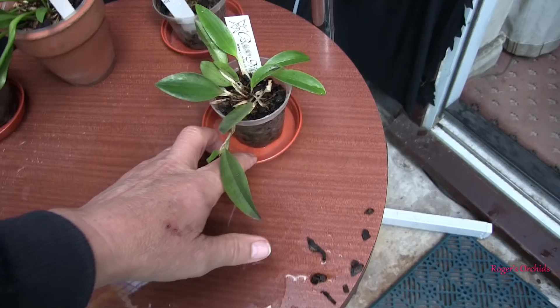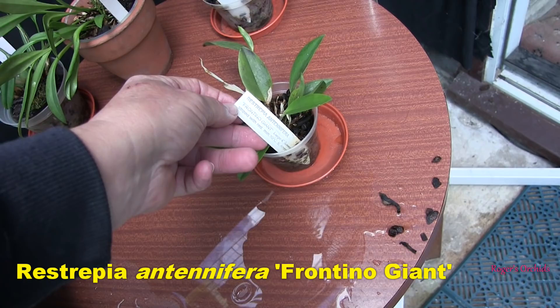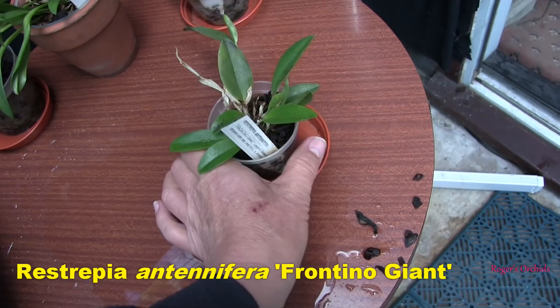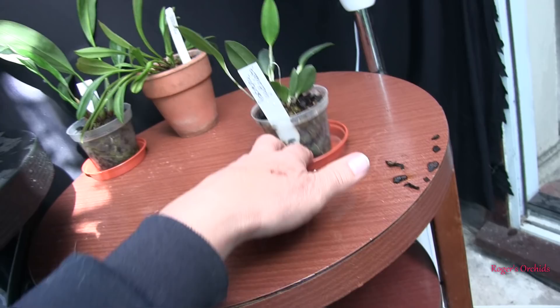This is a young one that I got from — well, my daughter bought it and then found she couldn't grow Restrepia. There's just no humidity in her place. Restrepia Antennifera, and it's the variety Frontino Giant, supposed to have incredibly large flowers. Well, it won't be doing that for a while — it's a very young plant and it's only just recovered its root system. It's taken a while to catch on that one, but it's getting there now.